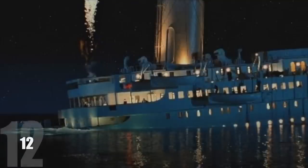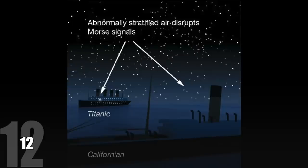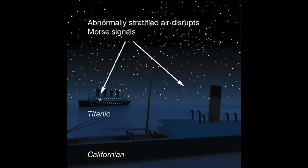The number twelve fact is that the Californian was spotted from the Titanic's bridge 25 minutes after the initial iceberg impact, and distress rockets were fired. They could see the Californian's lights in the distance, and the Californian could also see the Titanic. But due to the ice field, the Californian was shut down for the night and not traveling anywhere.